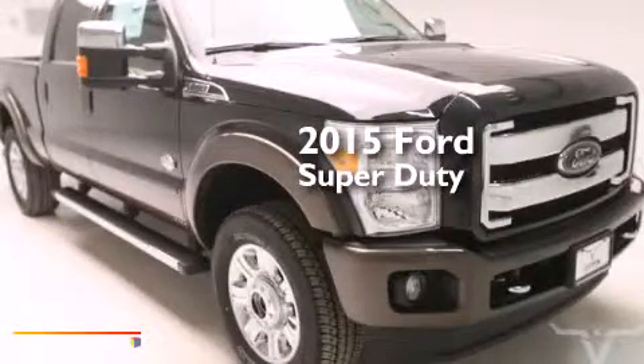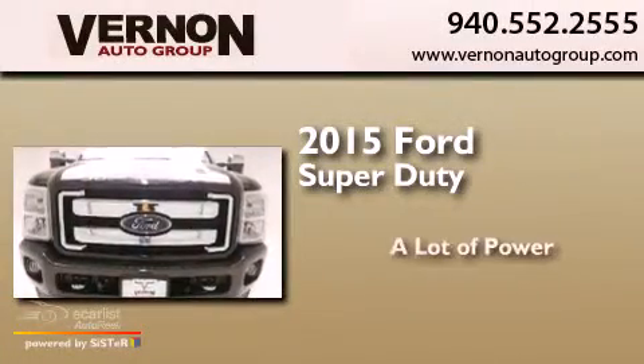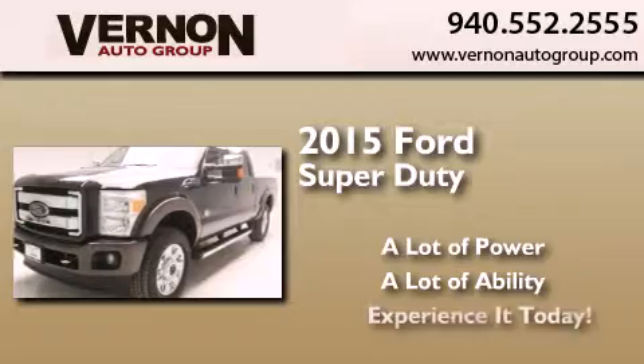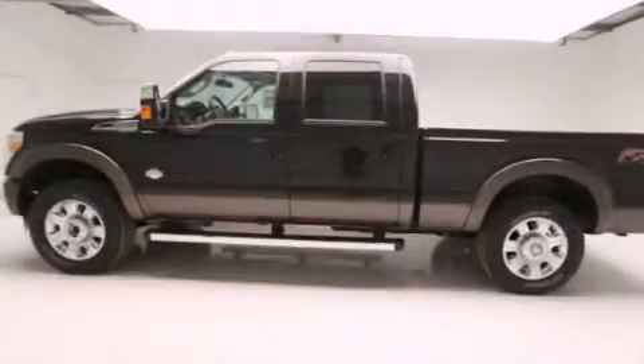This is a brand new 2015 Ford Super Duty. All of the following features are included.